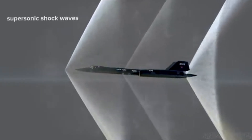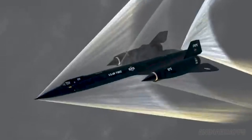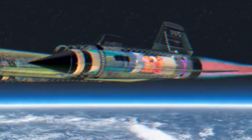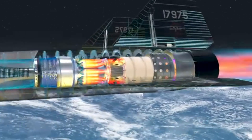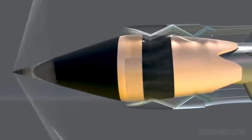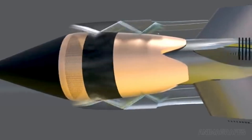While other nations had reconnaissance aircraft, none could compare to the Blackbird's speed and altitude capabilities. This aircraft had to be faster than anything that could threaten it and higher than anything that could reach it. The Blackbird's design was as groundbreaking as its performance — no one had ever built an aircraft capable of such extraordinary speeds. It was a machine designed to operate on the edge of what was technologically possible.